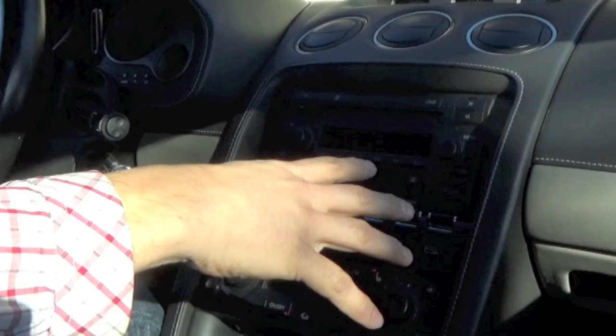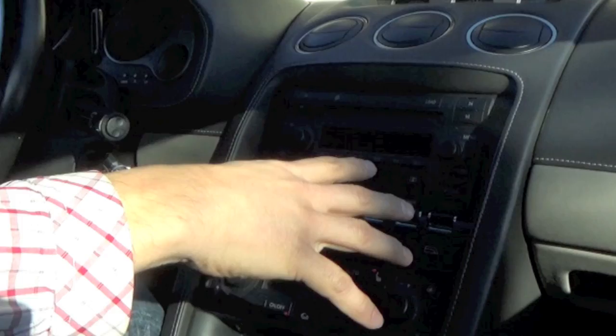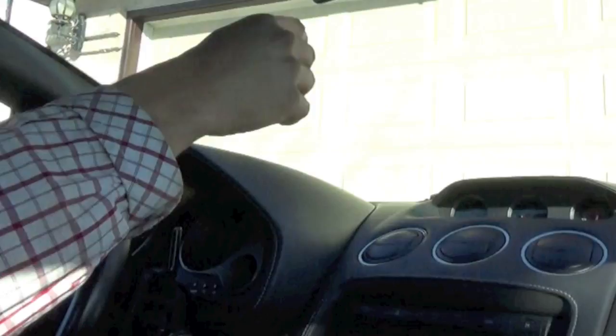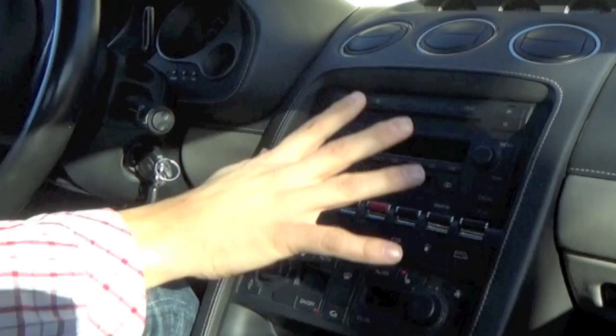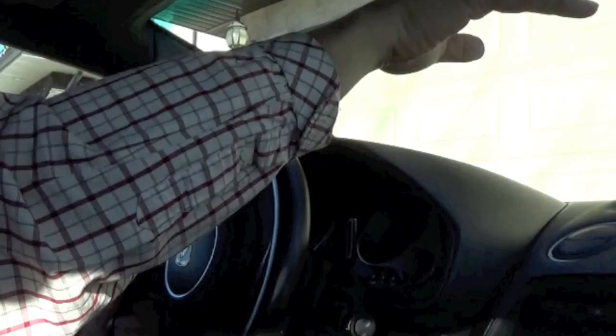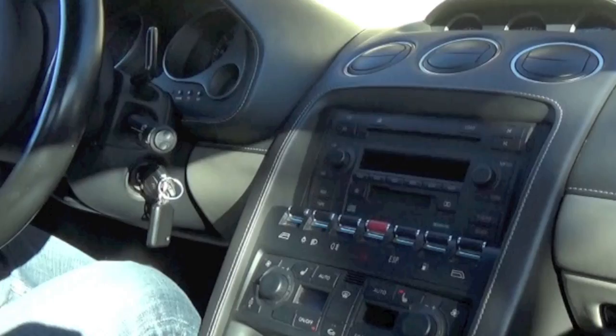If that fluid leaks down onto the dash, it will destroy the whole dashboard area — and it's a very expensive fix. Many owners have unfortunately had that happen. What I'd recommend is replacing that mirror with a standard reversible style mirror from the Audi/Volkswagen parts bin — it will work great and gives you reassurance you won't destroy your dash.